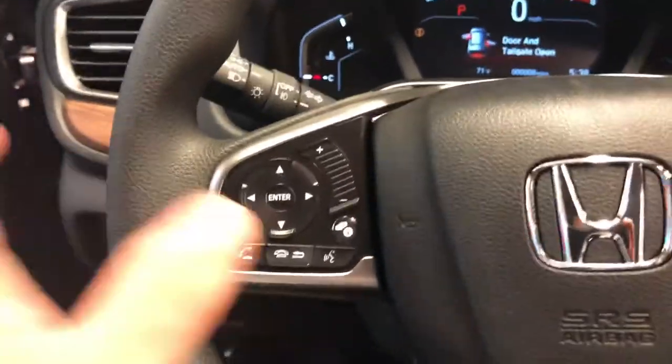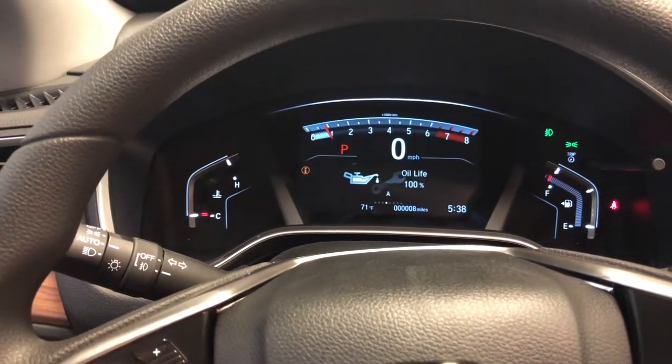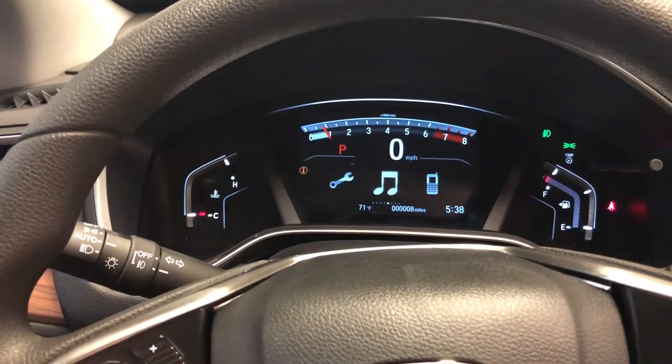Cell phone and information controls are on the left. Let's get a quick peek at what kind of information we can get on the display here — you get all kinds of different options.